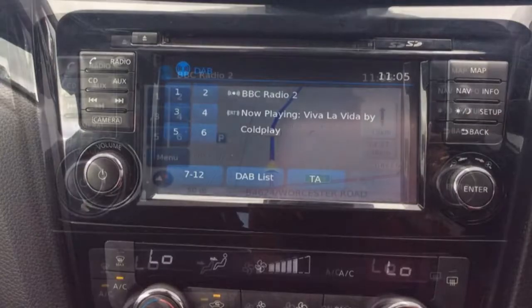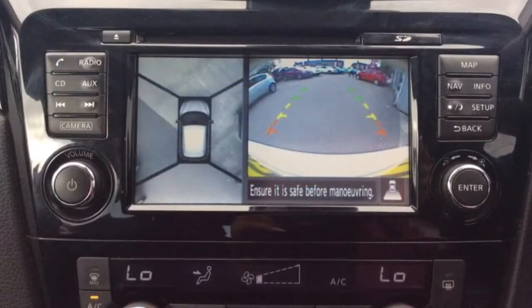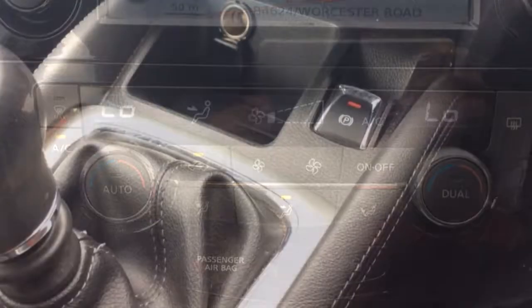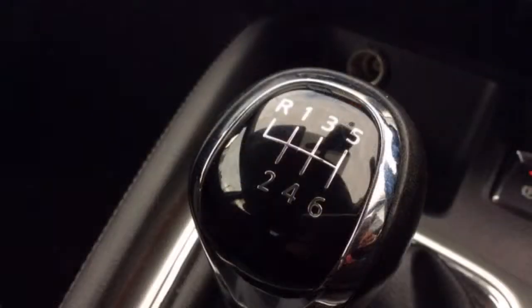DAB radio with a full colour satellite navigation system, as well as a full colour 360 camera. This vehicle also has dual zone climate control and an electric handbrake.